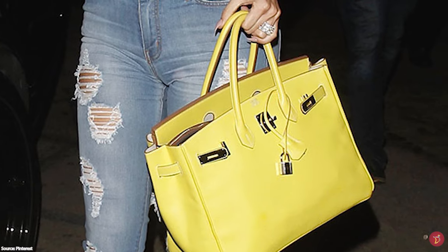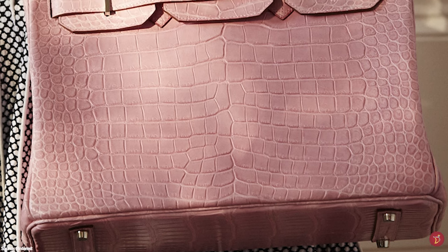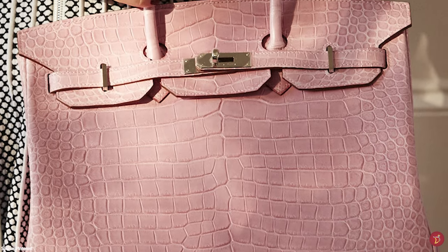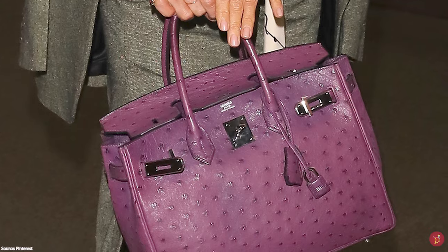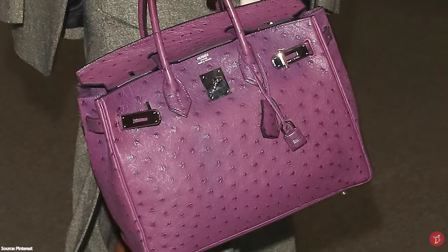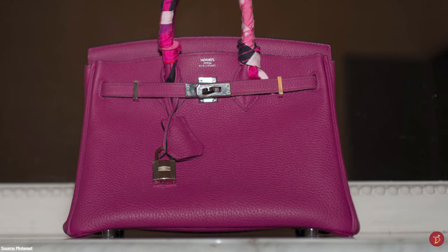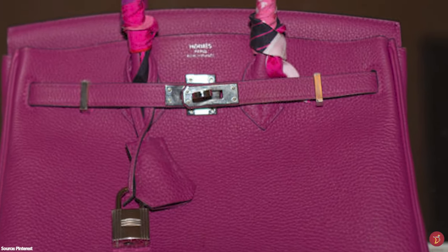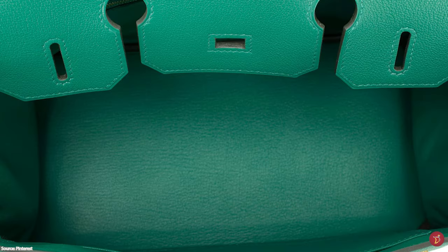Jane explained to Dumas that it was hard to find a leather weekend bag she liked. Dumas suggested she needed one with pockets, sparking a conversation about her ideal bag. He immediately pulled out a pencil and an airline sick bag and the two designed a sketch for the Hermès Birkin bag. Shortly after, Dumas crafted and gifted her the finished bag in return for her lending her name to the design — and thus the Birkin bag was christened. Hermès officially debuted the now iconic Birkin bag in 1984.